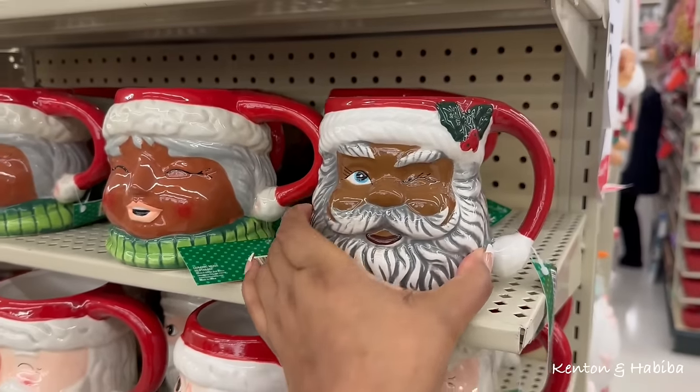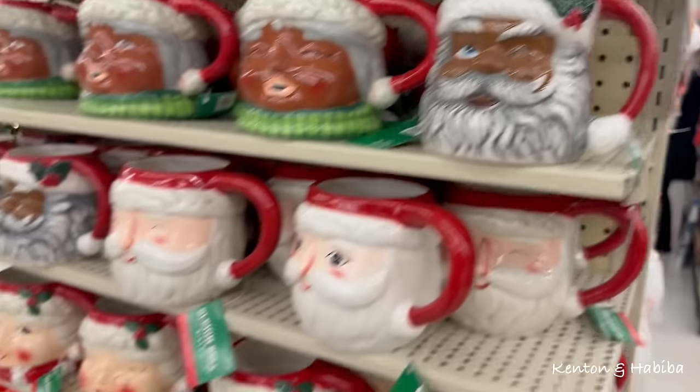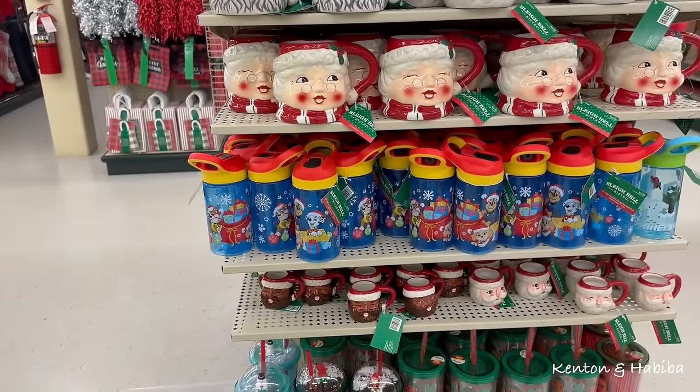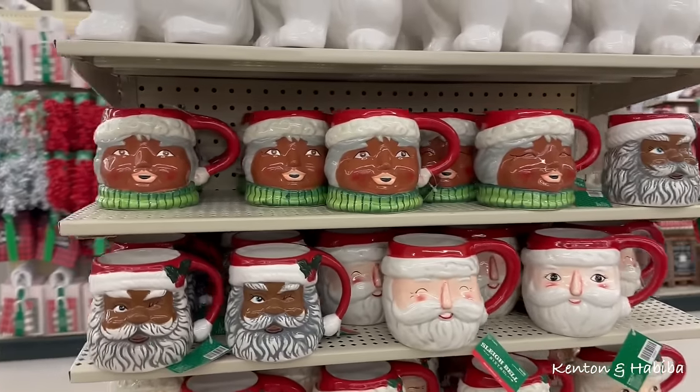He's good — this brown looks good. Girl, you need a new makeup artist!